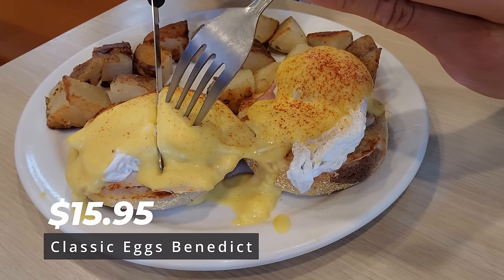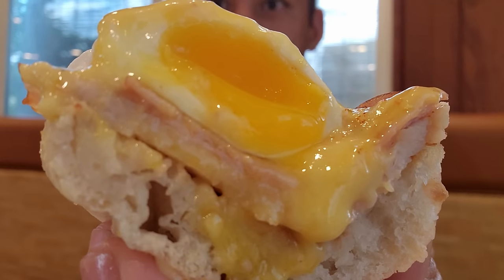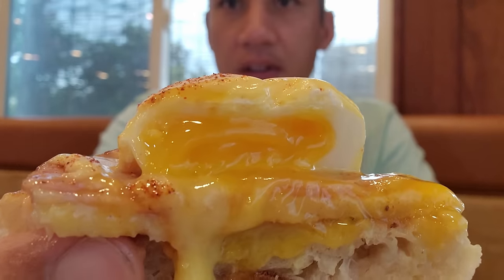Next up is the eggs benedict. That is a combination of being thick, creamy, silky, rich on the inside, with a crispy bagel on the outside. I am more than delighted. Bon appetit. It tasted as good as it looks. I did not expect it to be this good.